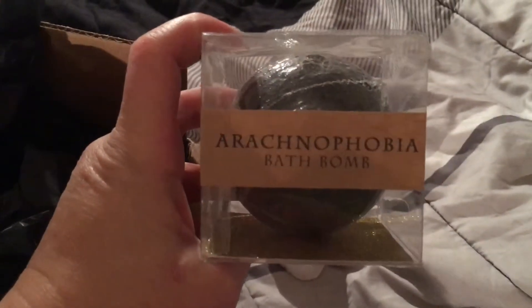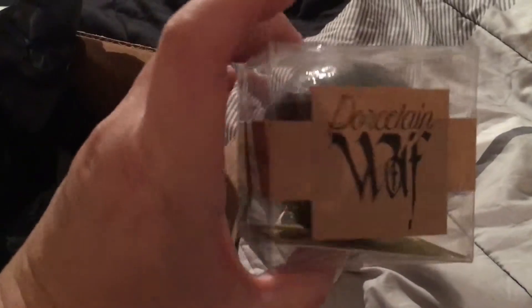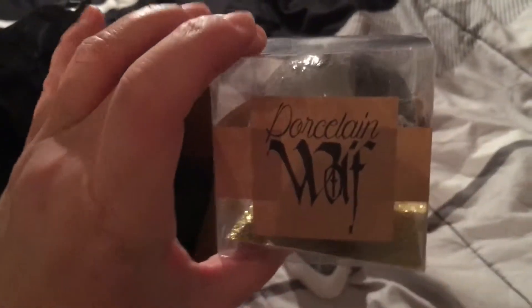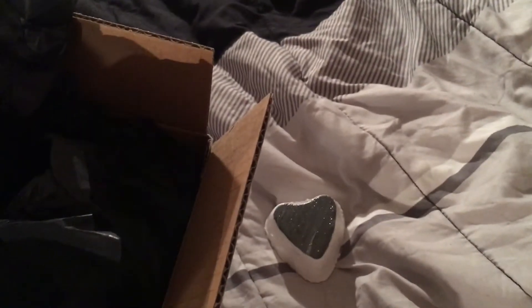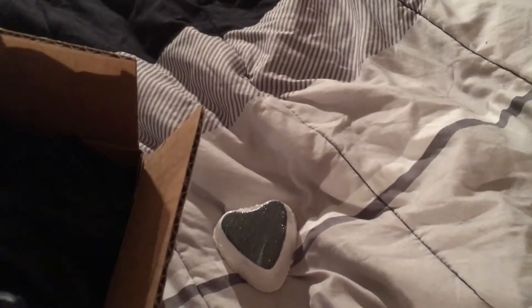Okay, next we have one I've wanted for a long time — Arachnophobia. This one I love because it has spiders in it. I can't really smell this one through the packaging.